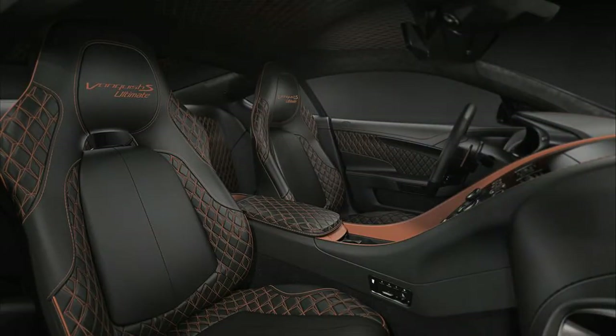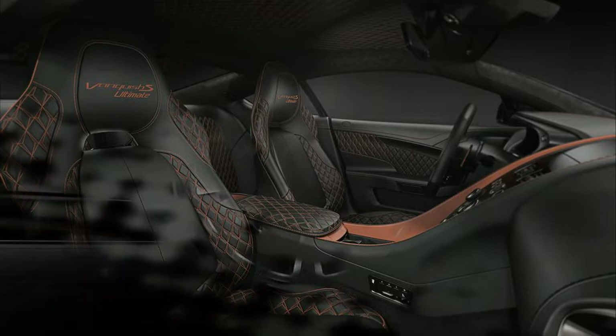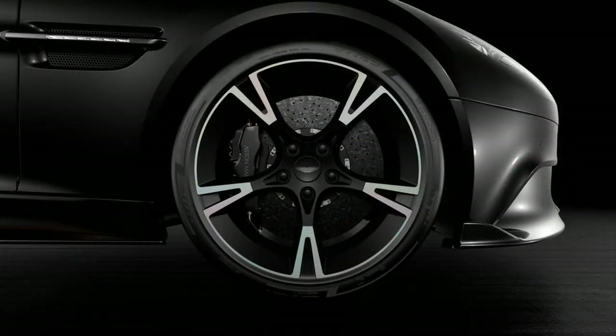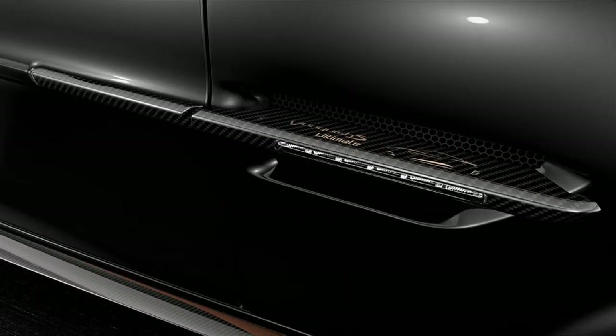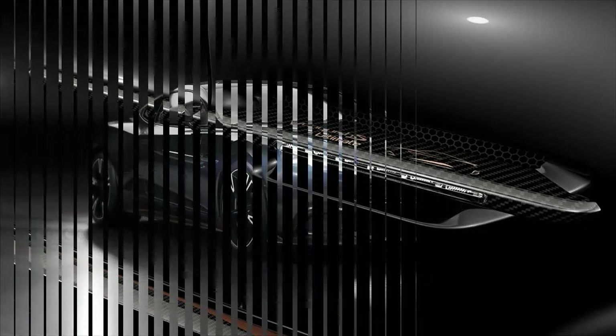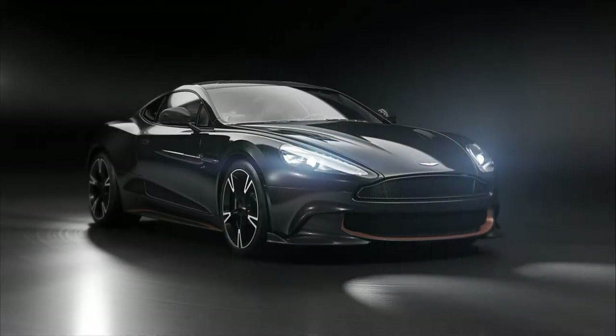Built to celebrate the Vanquish as it enters the final phase of its production life, the Ultimate gets the same 595 BHP 6.0-liter V12 as the Vanquish S, with an 8-speed automatic gearbox, 3-stage adaptive damping, and massive carbon-ceramic disc brakes.